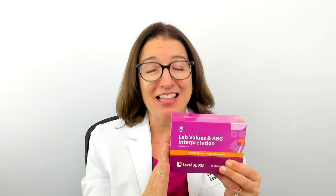It contains both adult lab values as well as pediatric lab values, and it helps you understand ABGs and get really comfortable interpreting ABGs. We've also included other important ranges that you have to know in nursing school as well. Let's go over some of the key features of this deck so you can see how it can help you in nursing school and in your nursing practice.